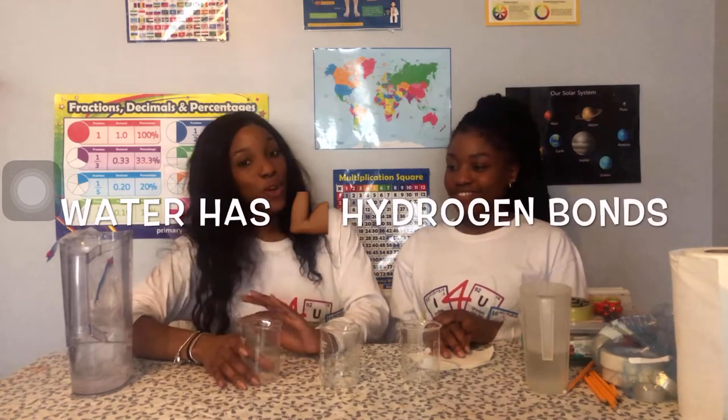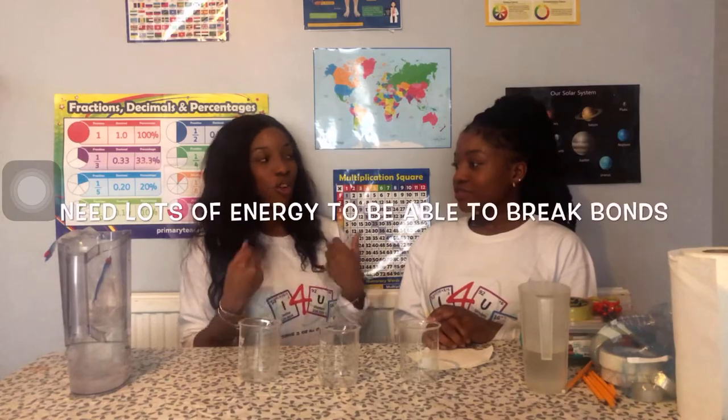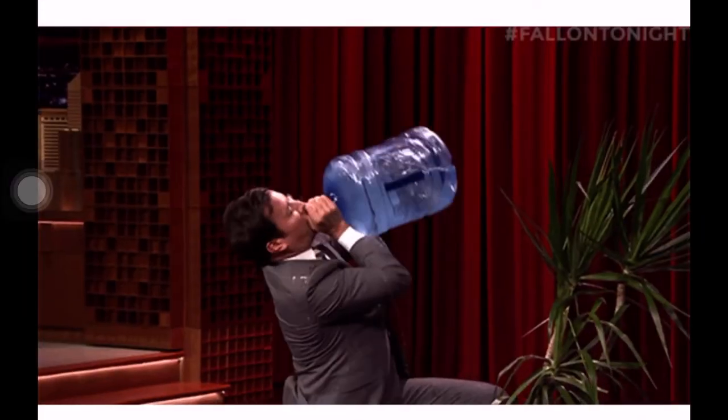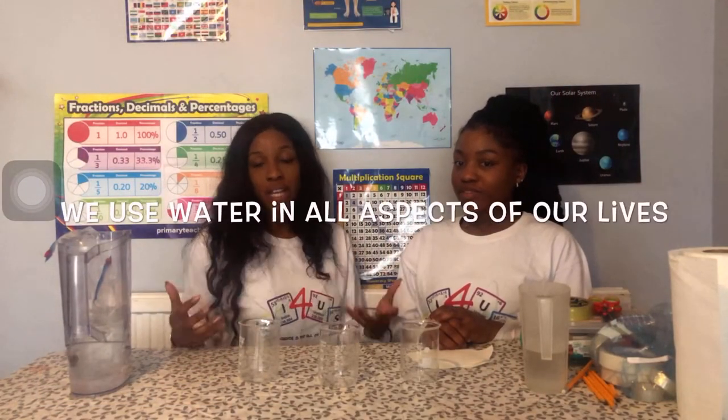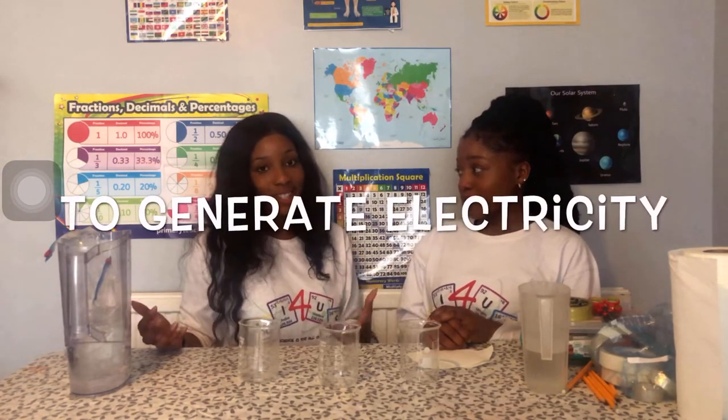Water also has strong hydrogen bonds, so it means you have to have a lot of energy to be able to break these bonds. But all these facts just show how much we need water. Humans need water to keep hydrated, and we use water in all aspects of our life - for cooking, for hydropower to generate electricity. Plants need it. Without water, we wouldn't be able to exist. So we're going to show you the different experiments that you can do with water.